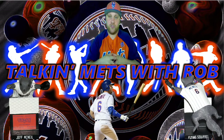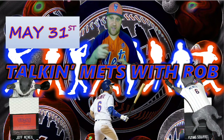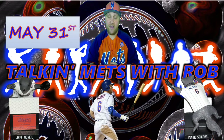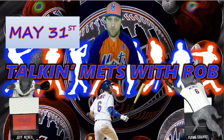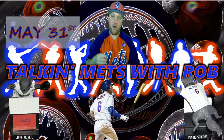When will the drawing be? It will be at the end of May. I like to give everybody an opportunity to watch the video and know what they have to do to enter. At the end of the month I'll do the drawing with the wheel — spin it twice for the winner and runner-up. That will be the winner of this Jeff McNeil flying squirrel limited edition bobblehead, with only a thousand made.